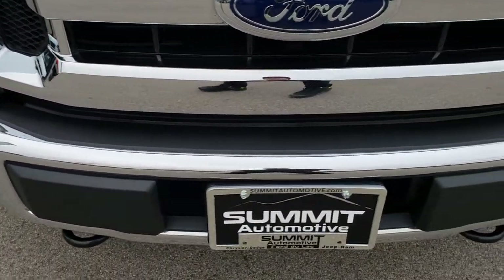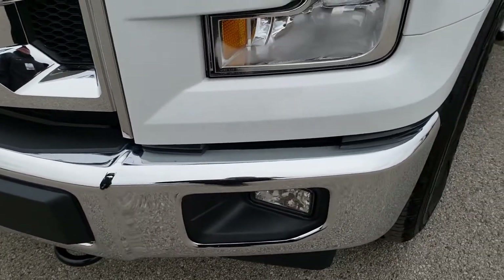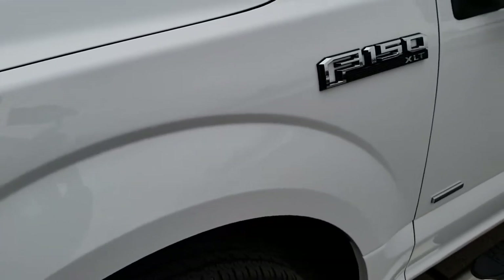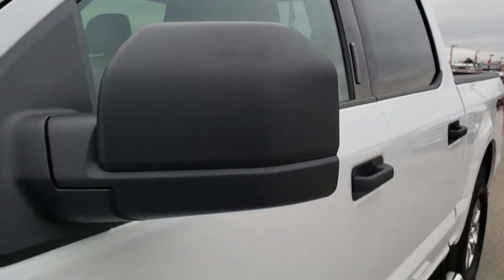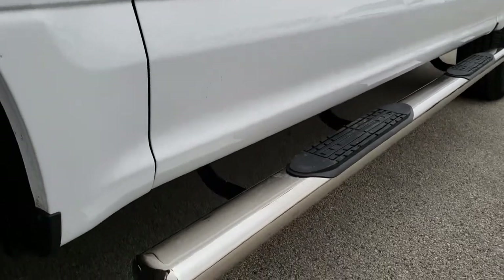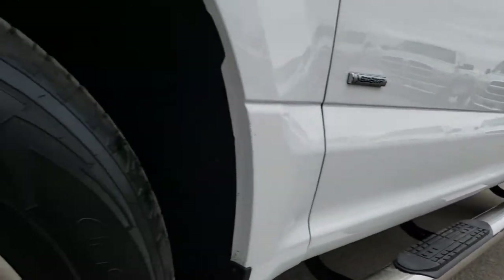This truck has the 3.5 liter EcoBoost motor. From this HD video you will be able to tell that this truck is extremely clean all the way around. We shoot all of our videos in 1080p, so if you have HD capabilities on your computer, tablet, or smartphone, turn them on right now because it's like you're right here looking at the truck with me.